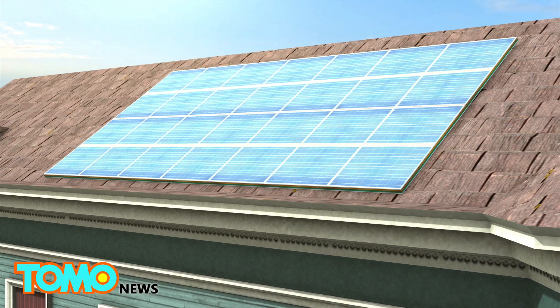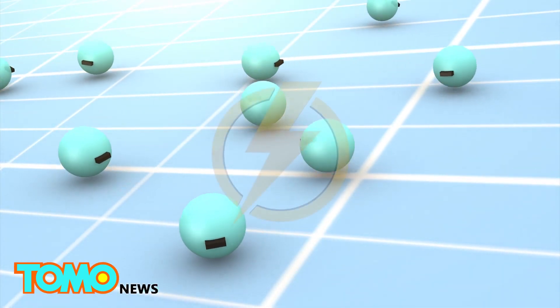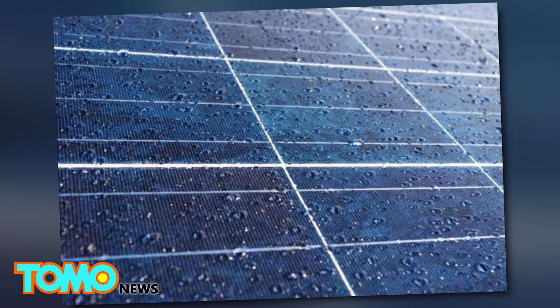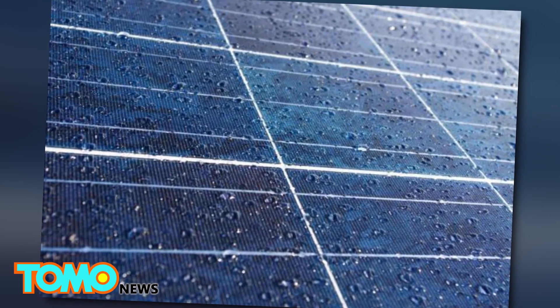In a typical solar panel, photons from a light source knock electrons free from atoms within the panel, and the action generates a flow of electricity. Although solar power technology has been getting increasingly efficient, there's still the tiny problem that solar cells can't produce any power when it's raining.